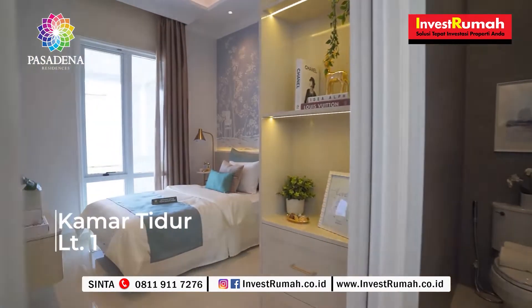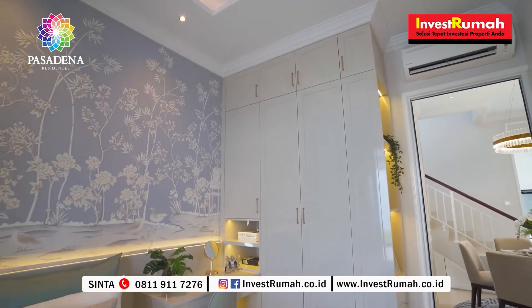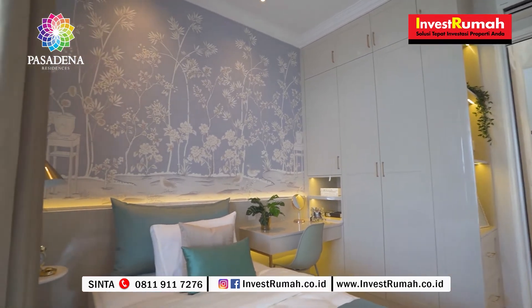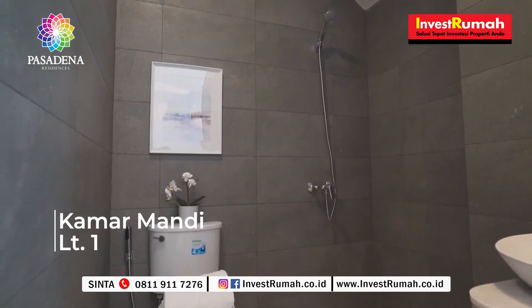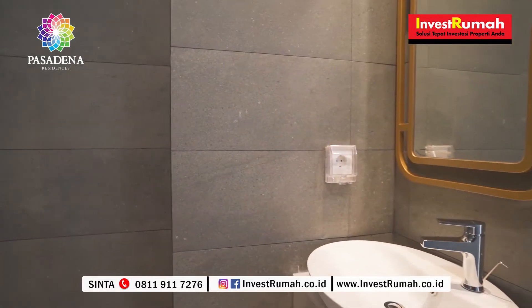Di sebelah saya sudah terdapat satu kamar tidur di lantai satu. Kamar ini bisa dimanfaatkan sebagai kamar tidur tamu, atau untuk anak-anak belajar, atau bekerja selama kondisi work from home. Dan di sampingnya langsung juga ada satu kamar mandi, yang kualitasnya sudah premium.